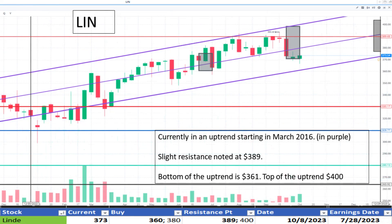Next, Lend at $373. It continues its uptrend that began in March 2016. The bottom of the range is $360 and the top of the range is $389. It appears to be at a discount.